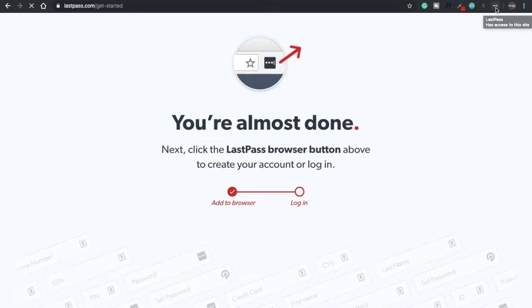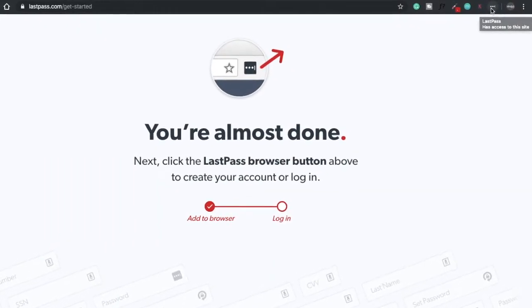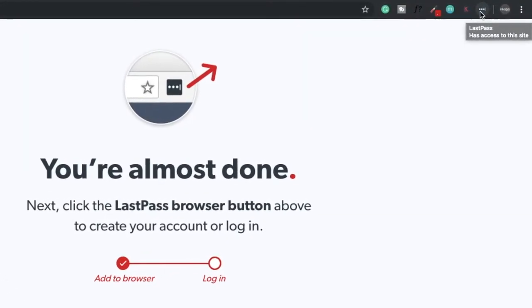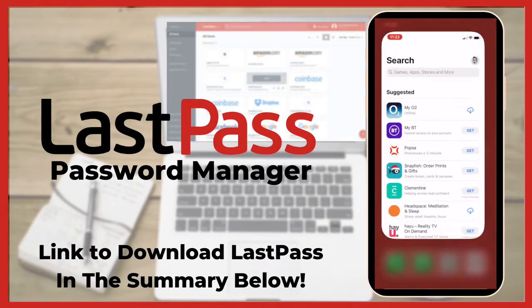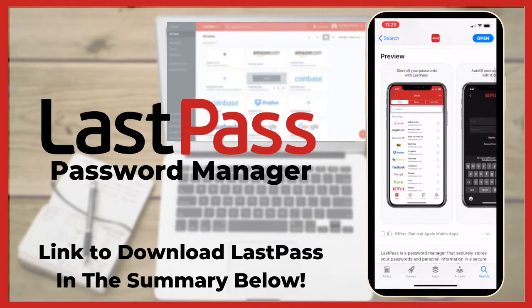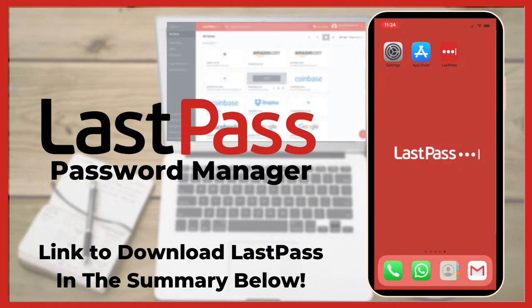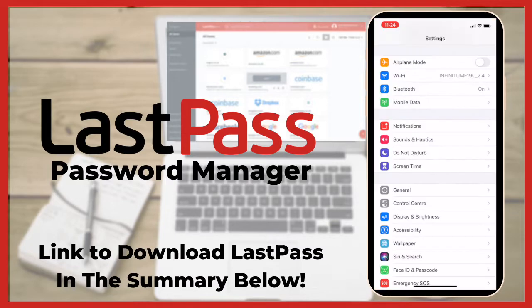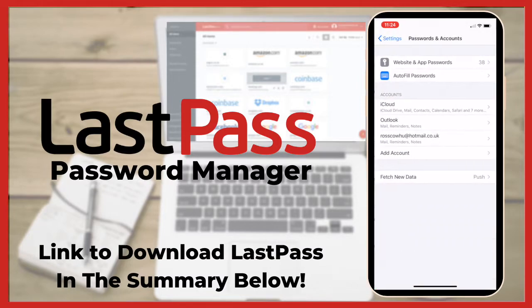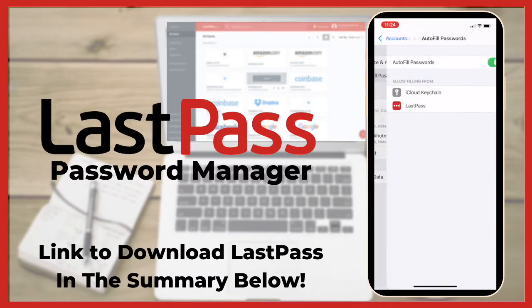LastPass is now appearing in my toolbar. It's appearing in black at the moment because I've not logged in — when you're not logged in it's a grey-black colour, and when it's red, it's working. If you've got a Mac, you can also download the app from the App Store so that you can easily access LastPass when you're not connected to the internet. If you're installing on an iPhone or Android, you'll need to follow an additional step: go to your phone settings, go down to passwords and accounts, press on autofill passwords, and make sure it's switched on and that LastPass is checked.